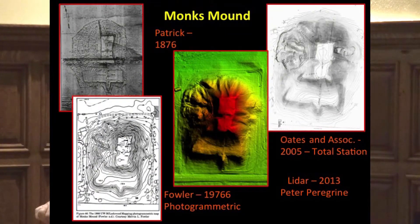One of the maps Patrick did was of Monk's Mound, the largest mound, and we actually have a date on that. Later, a photogrammetric map was produced around 1966 by colleague Mike Fowler using aerial photographs with a local engineering company. The most recent map by Oates and Associates, related to work on Monk's Mound, was done with a total station in 2005. And now we have various LIDAR images available. You get a sense of how things have changed and how visually they're represented.